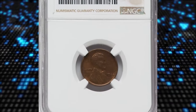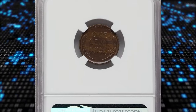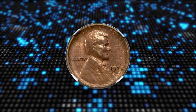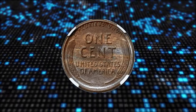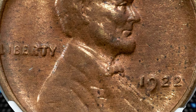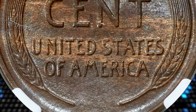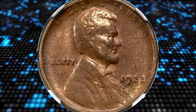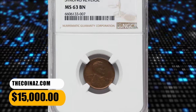Number 4: 1922 No-D Lincoln Cent with Strong Reverse, graded as MS63 Brown by NGC. No cents were struck at the Philadelphia Mint dated 1922, the only such omission of the small-cent denomination. Cents were coined in Denver that year. Collectors were mystified when occasional cents were encountered in commerce bearing the 1922 date but without a letter D below the date. Numismatists determined that three die pairs of 1922-D cents lack the D: die pairs 1 and 3 have a weak reverse and sometimes show portions of the D, while die pair 2 has a strong reverse and never shows a remnant or ghost of a mint mark. This die pair 2 example fetched a sum of $15,000.